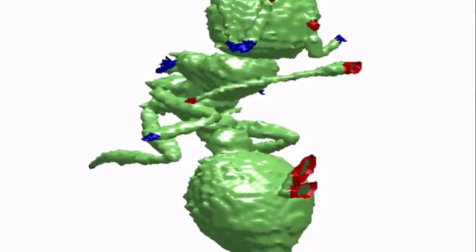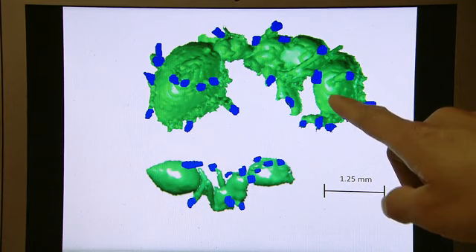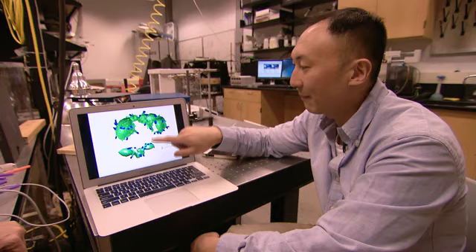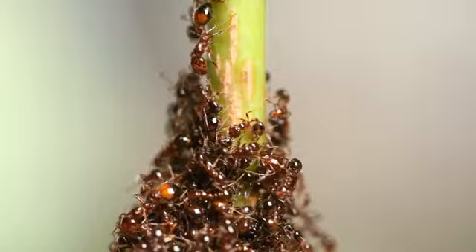Thanks to a CT scan of interlocked ants, researchers can figure out which ants make better bricks than others. A big ant has more than 20 connections with its neighbors — many more than a small ant. That means big ants really act like hubs, centerpieces where many ants can connect and strengthen the structure.